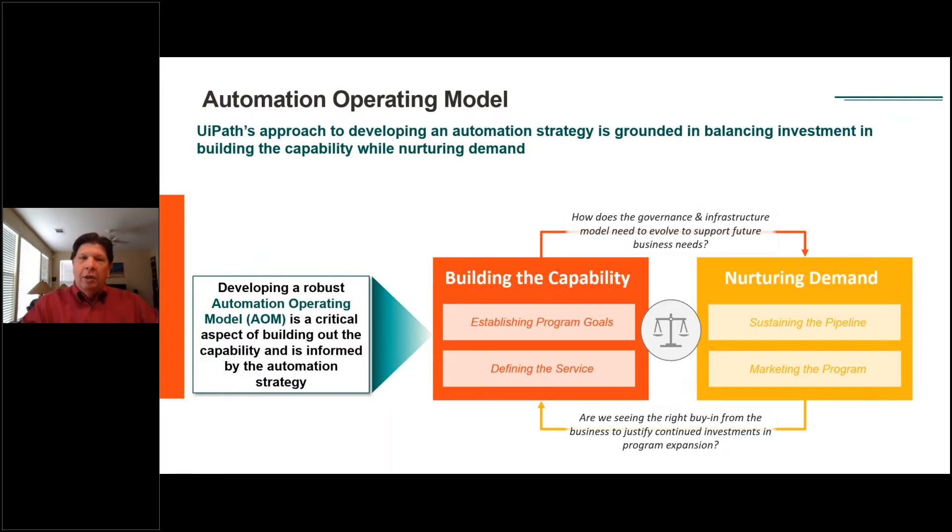The AOM model that has the most success really does this balancing act between building your foundational capability, establishing the program goals, defining processes and procedures and services. At the same time, you're nurturing demand. This is not a 'if you build it, they will come' model. It's a combination of both. You have to find that balance point of nurturing demand from the business, building a pipeline of automation that has impact, while ramping up your capability to serve that in a rapid and efficient manner. That's what the AOM is intended to do.